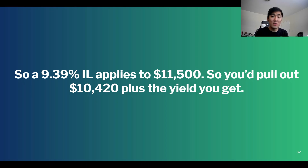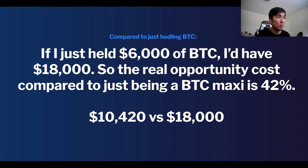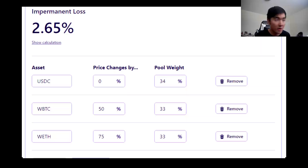Impermanent loss applies to that $11,500, not the $18,000 — that's what I got wrong. Due to the impermanent loss, if this happens you'd pull out $10,400 plus whatever yield you earn from the Tri-Crypto pool. The real opportunity cost of being a liquidity provider in Tri-Crypto versus just being a Bitcoin maxi is $10,400 versus $18,000 — roughly a 42% opportunity cost. This isn't the definition of impermanent loss; it's the opportunity cost of depositing into the Tri-Crypto pool relative to just holding Bitcoin.